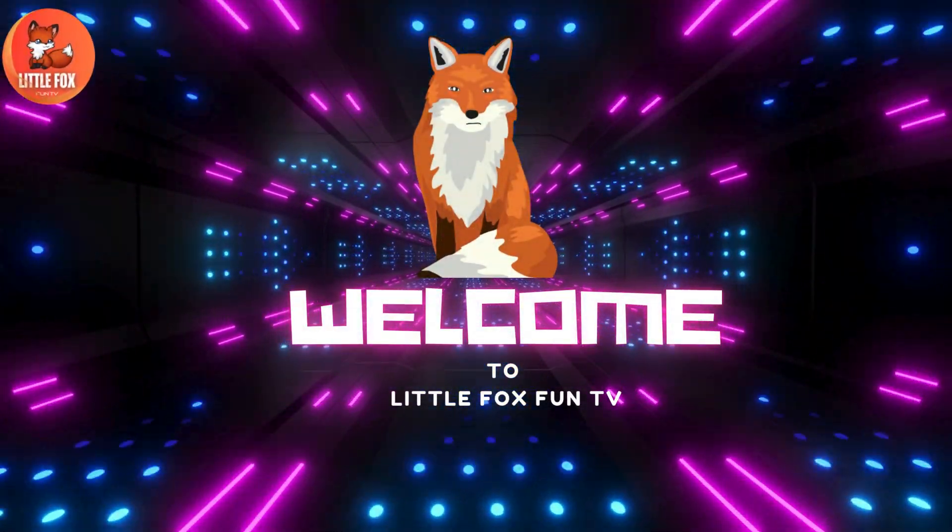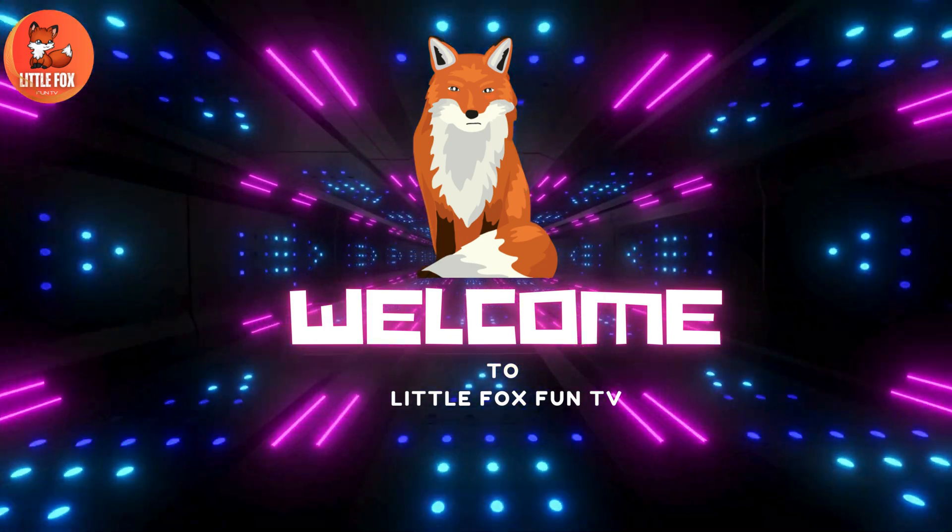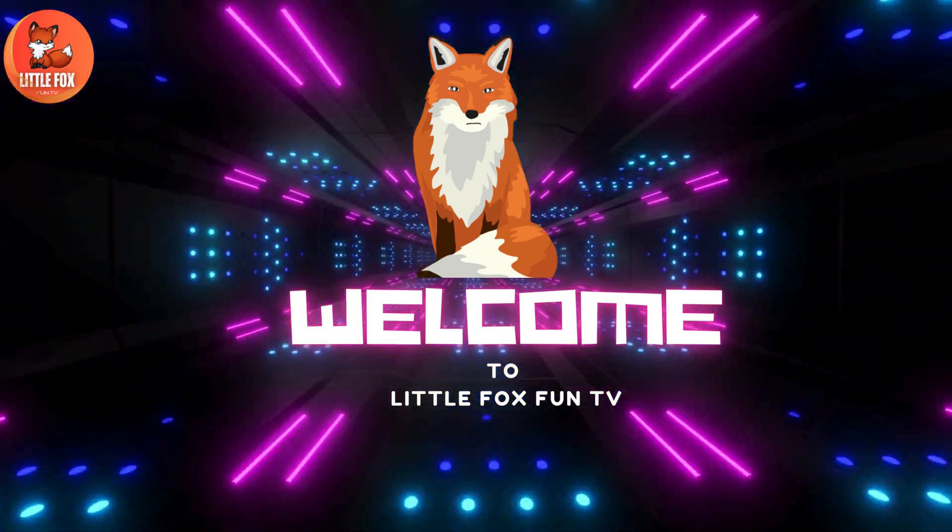Welcome to my channel, LittleFoxFunTV. Let's learn the different types of lamprey species names.